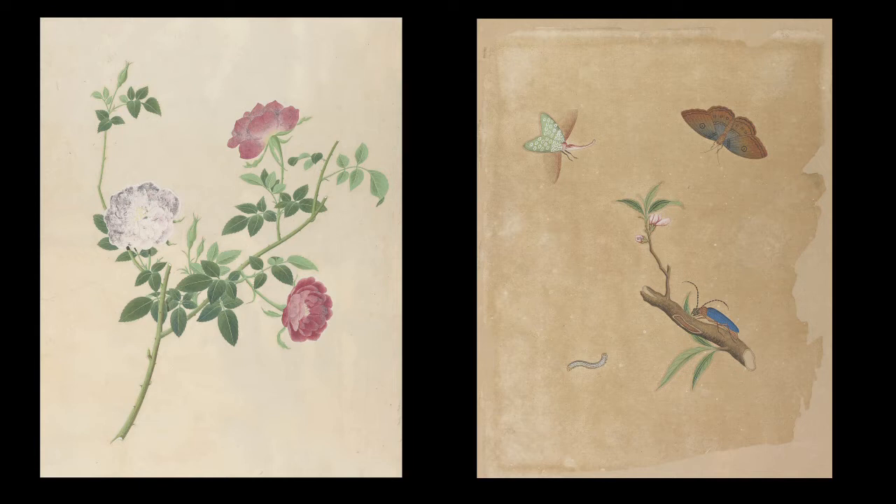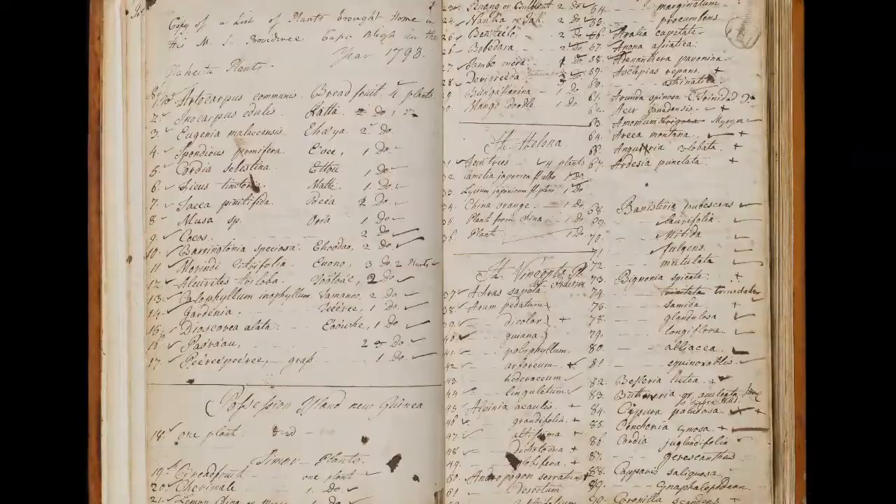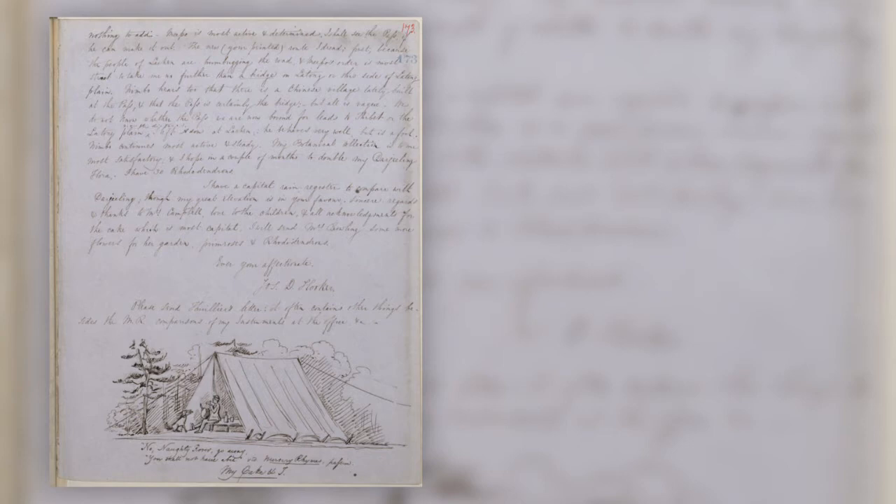Next we would like to introduce you to the wonderful world of LAA collection number three: the archives. We hold over 4,600 individual collections comprising a range of materials including correspondence, maps, plans, notebooks, photographs and records of plants received and sent out from Kew. The subjects covered in our collections range from botany, horticulture, science and exploration, as well as the history of our gardens and its staff.